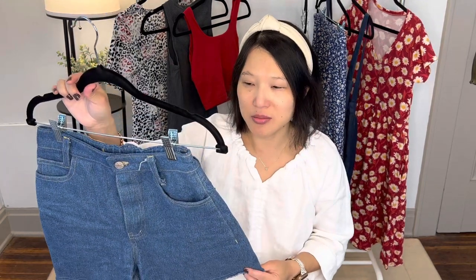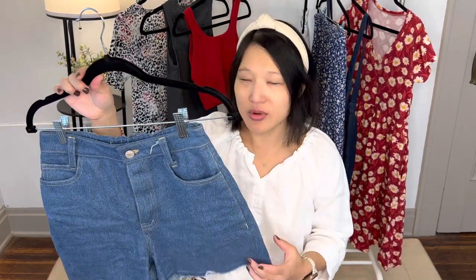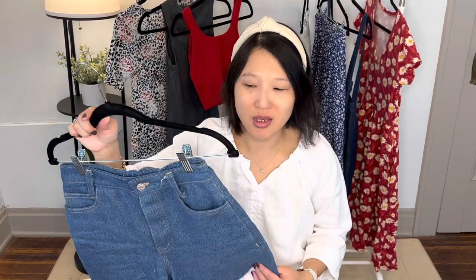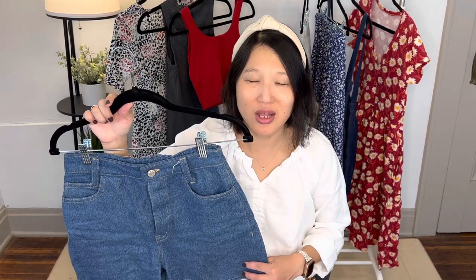Now let's move on to bottoms. The first bottom on my list is the Megan Nielsen Dawn Shorts. I made these earlier in the summer, and I really like these because they are just the classic jean short in a medium wash — they go with everything. They're high-waisted and work really well with my more cropped tops. They're pretty comfortable to wear, they've worn in really nicely, and they mix really well with my casual wardrobe. I would definitely look into making more of these next summer in a white or a black — you just can't go wrong with a classic denim short.